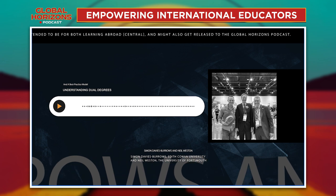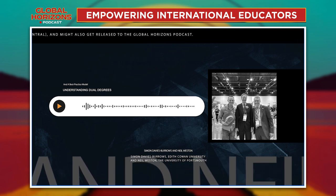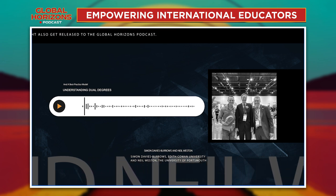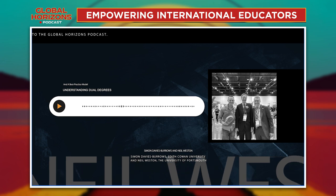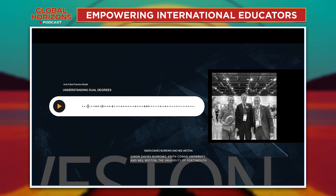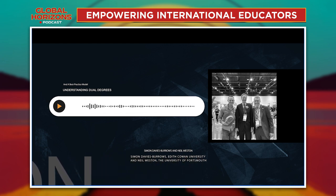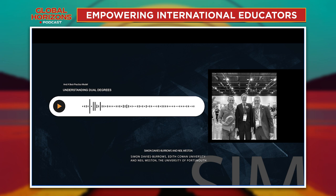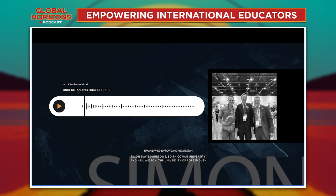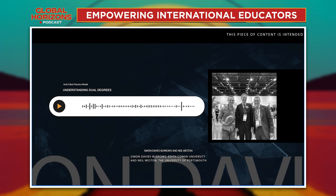Do you have a particular student story that stays with you? We had a Japanese female student who came across to do a master's in sports psychology. She was a fabulous student — really attentive, hardworking, and she really embraced the culture at Portsmouth. She went back to Japan, did a PhD, and now she's lecturing in the area she was taught in. She brought her family over for the graduation ceremony and it was a wonderful experience to see her and her family. Her mother and father were so delighted about the experience she'd had — it was life-changing for her. Those students really do make it worth the effort you put into these activities.